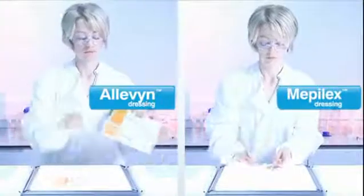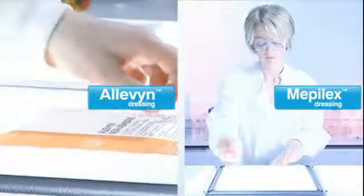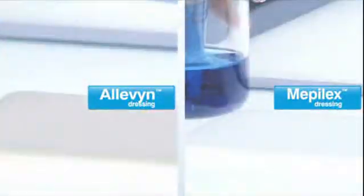The experiment is repeated for two foam dressings — in this case a Leven dressing and a Mepilex dressing. Both are unpacked under laboratory conditions and the same experiment is performed under identical conditions.